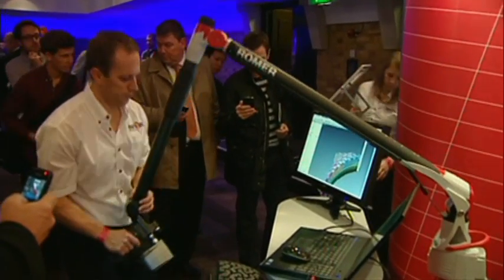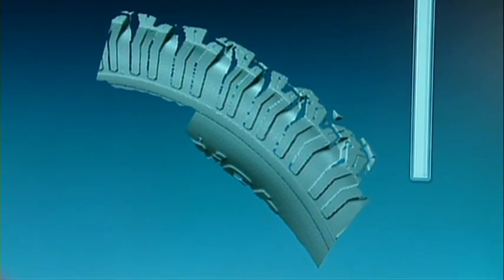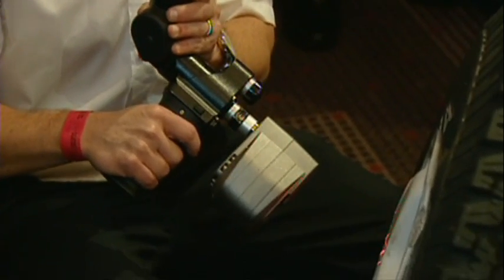This is an adjustable wrench, printed with moving parts and no assembly required. Think of it — things designed and scanned anywhere in the world, and then printed precisely where they are needed. No shipping, no warehouses.